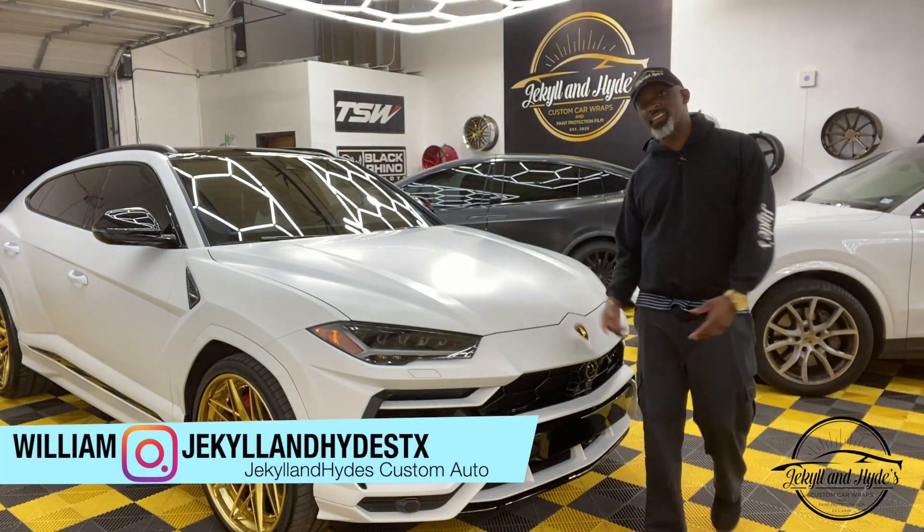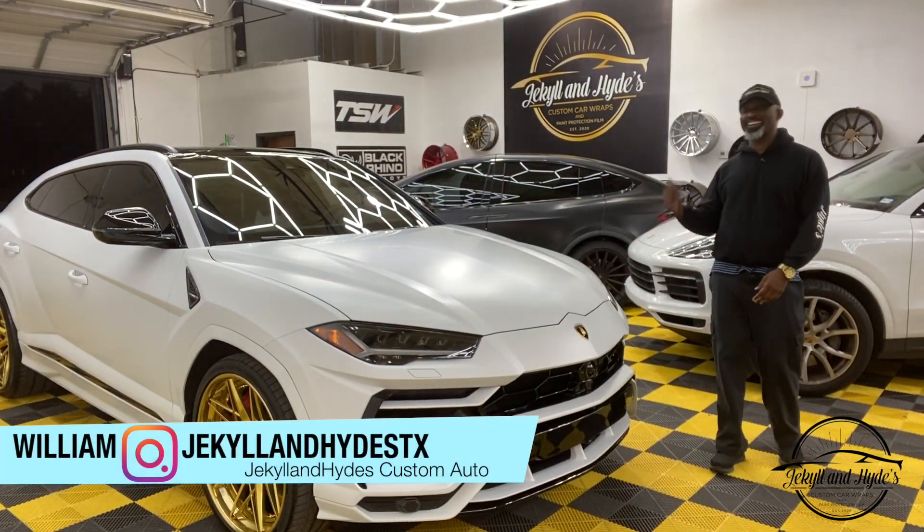What's up guys? Welcome to another episode of Jekyll and Hyde. Today we got a very special one — this is the Lamborghini Urus 2019.